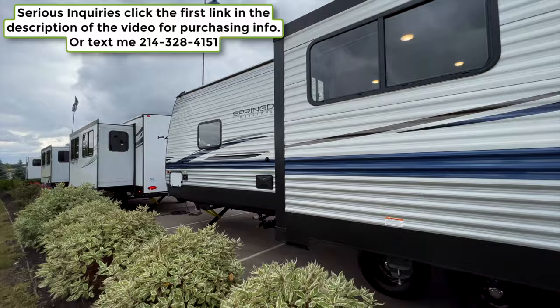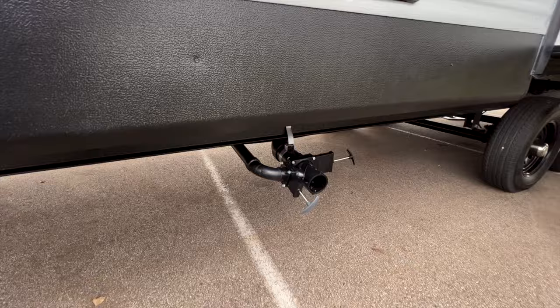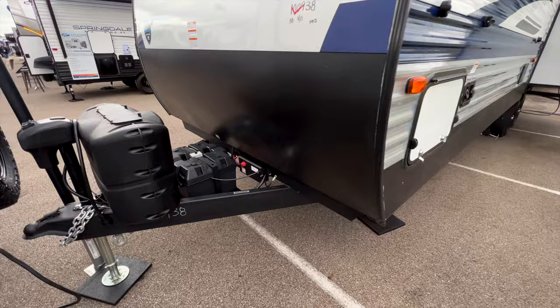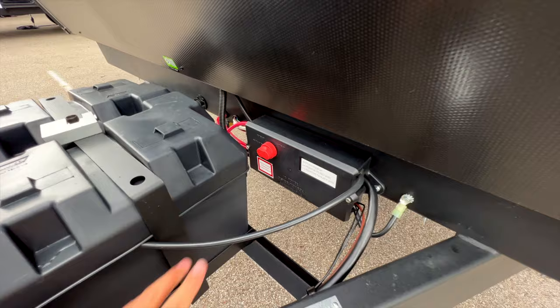On this side you have your outdoor shower, a black tank flush valve for sending pressurized water through the black tank, and your black and gray tanks drain out here. There's an additional gray tank in the back just for the kitchen. Water hookups are here, plus access to the pass-through storage from this side. Inside that locked compartment you'll find the solar charge controller, and then there's a battery disconnect box where you can cleanly kill all power to the battery if needed.